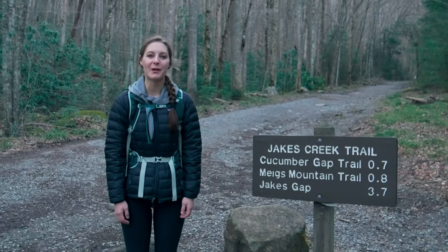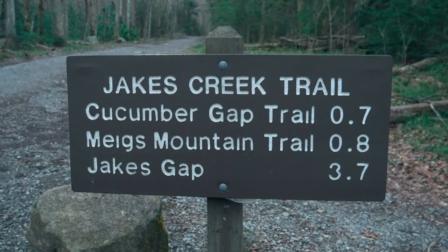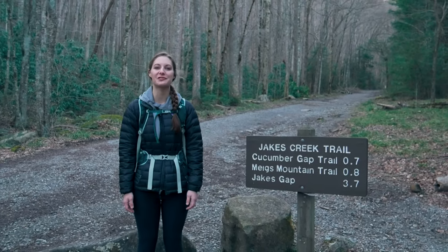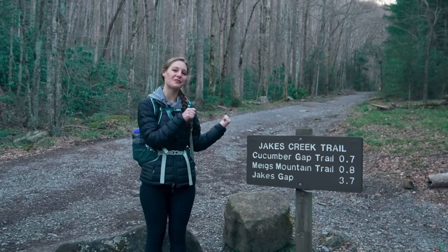Hey guys, we are Adventure with Nick and Rachel and we bring you the best places to hike and explore in the southeast and more. Today we are in the Elkmont region of the Great Smoky Mountains National Park. We are about to do Jake's Creek Trail to Avent Cabin. Let's go check it out.